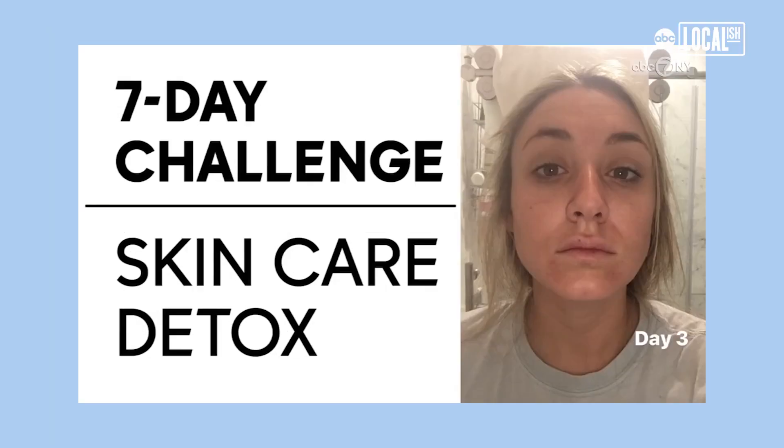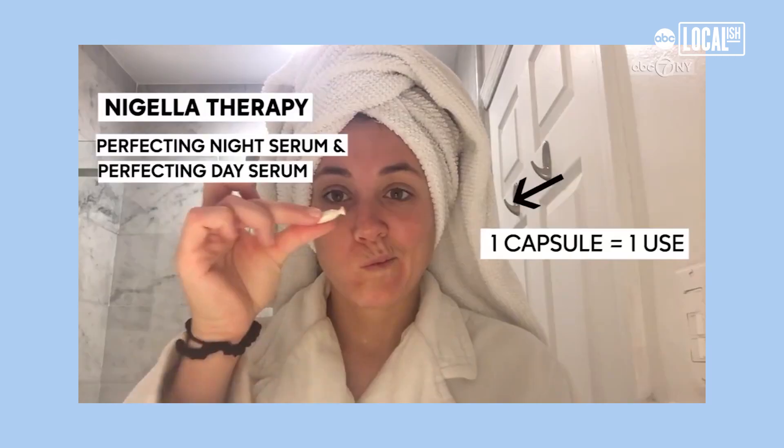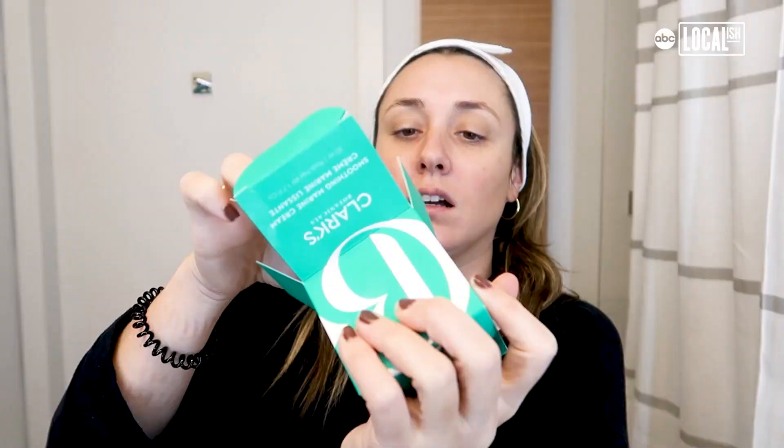In that episode I did a seven-day skincare challenge, a detox, and tried all of these super hydrating moisturizing products to see if they could help. That was four years ago — four years, thanks for watching all this time! In those four years I've tried hundreds of products, so here are a few awesome products that I loved after testing them out.